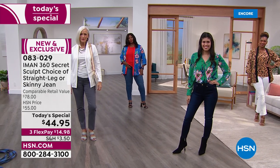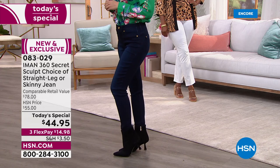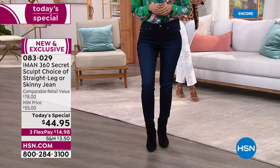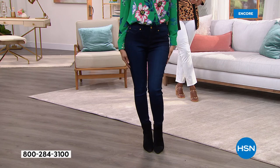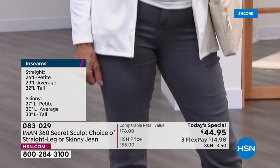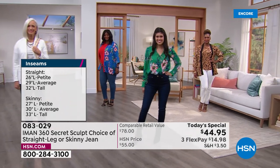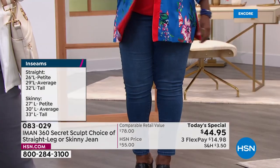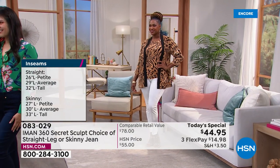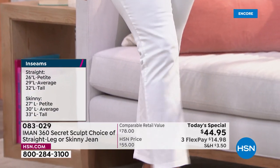So, do you want the skinny or the straight? Christina our petite model is wearing the skinny, and Jan is in the washed gray straight leg. Please understand other than our petite model, the other girls are very tall, so these will land a little longer on the rest of us. In the straight leg the petite is 26 inches, average is 29 inches, tall is 32. In the skinny, petite is 27 inches, average is 30 inches, and tall is 33.